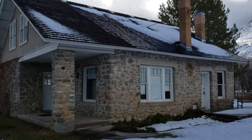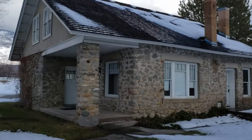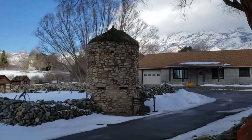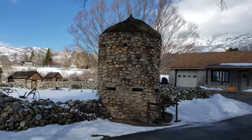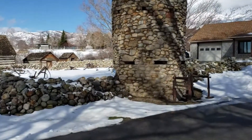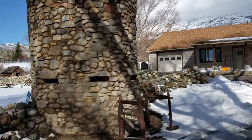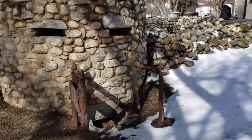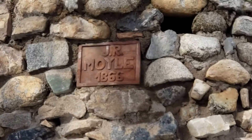It was 1859 when John Moyle built the house here. The stone tower over here is the only one in Utah built to protect a single homestead. There were a lot of forts built all over Utah, but this single-family fort, if you could call it that, is pretty cool.